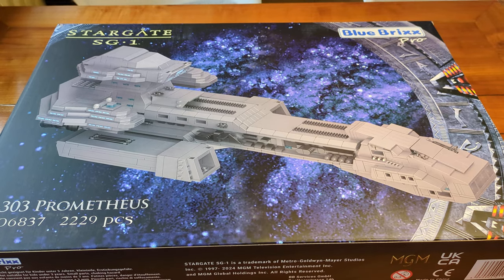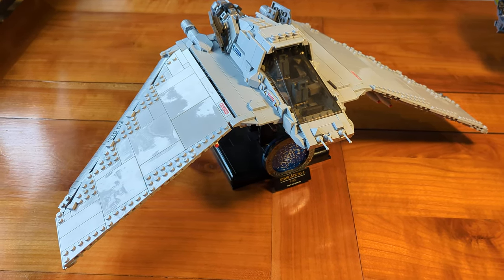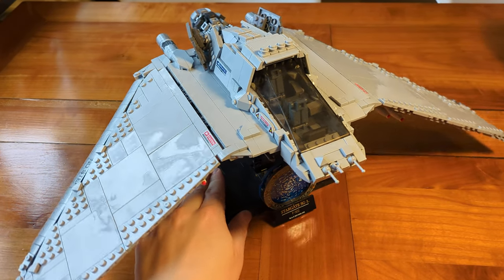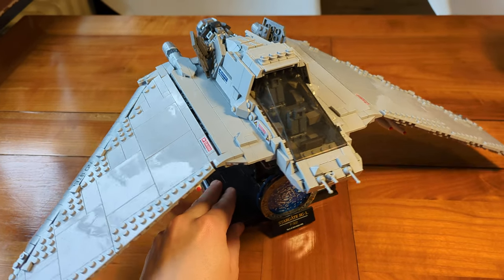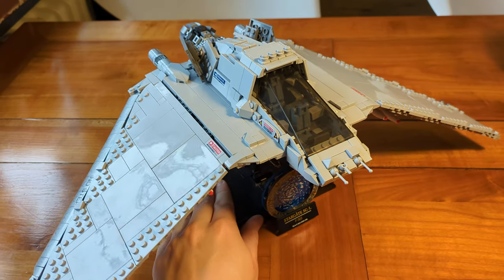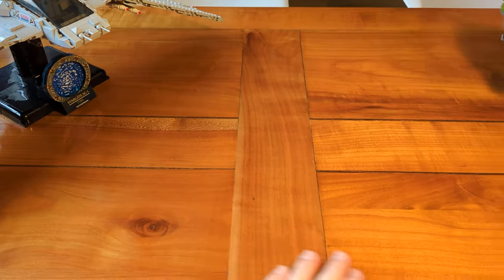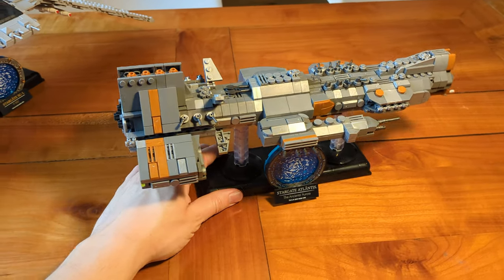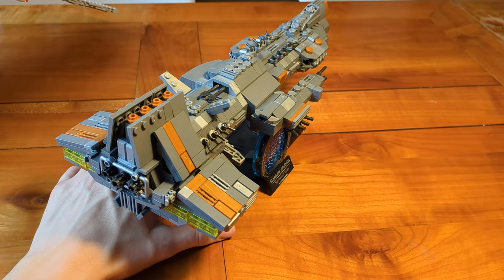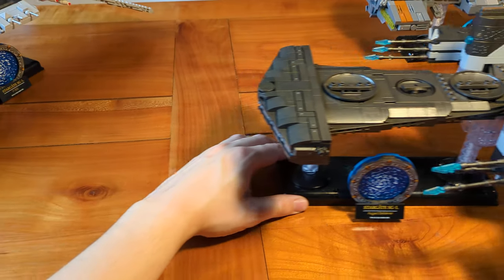Now let's get back to the set itself. So far I've already shown you Blue Bricks' first Stargate ship in minifigure scale, the F302, which I slightly modified to give it a canopy. I'm still trying to add some stickers to make it look more like the real ship as seen in the TV series. I also showed you two mid-sized scale models, the Aurora and the Beliskener.